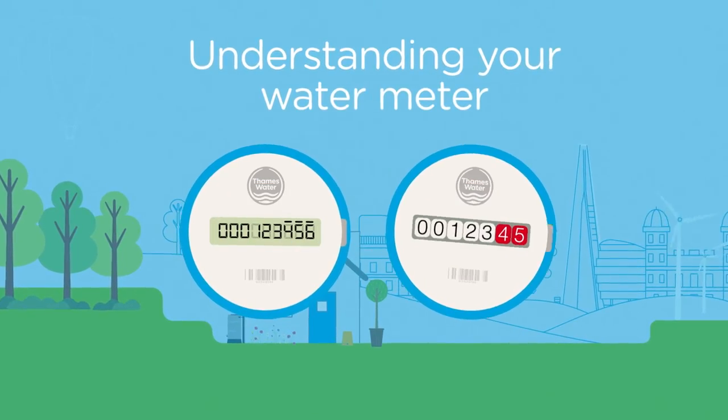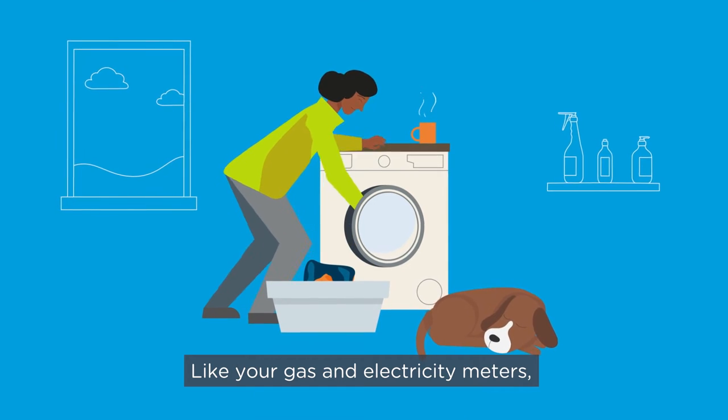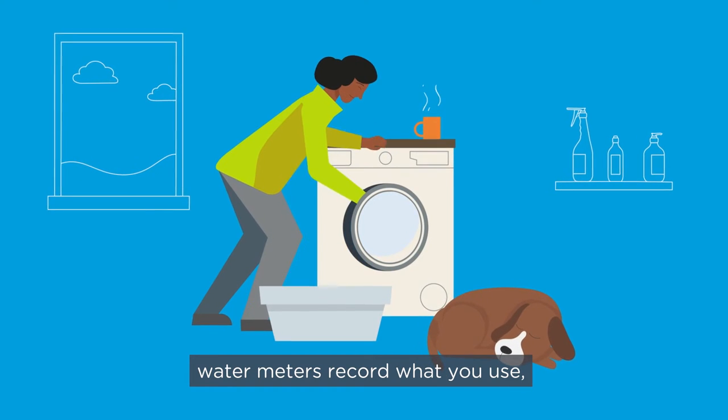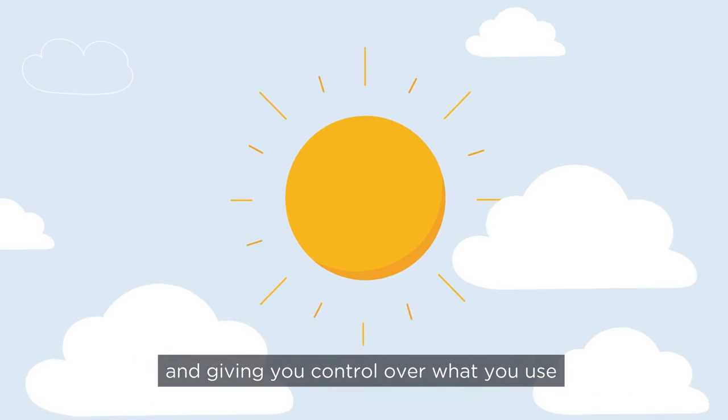Understanding your water meter. Like your gas and electricity meters, water meters record what you use, making your bills as fair as possible and giving you control over what you use and what you pay for.